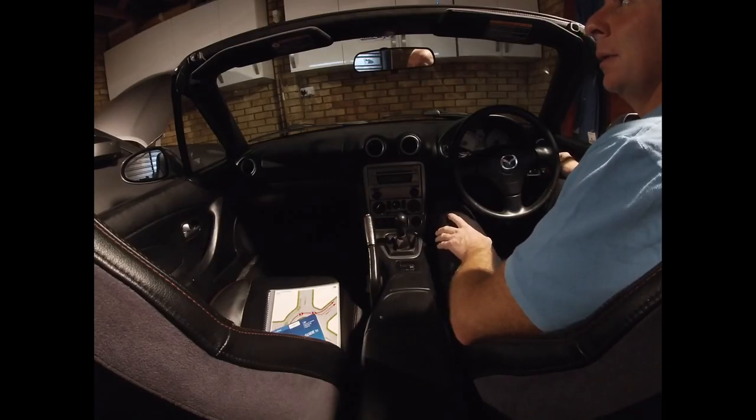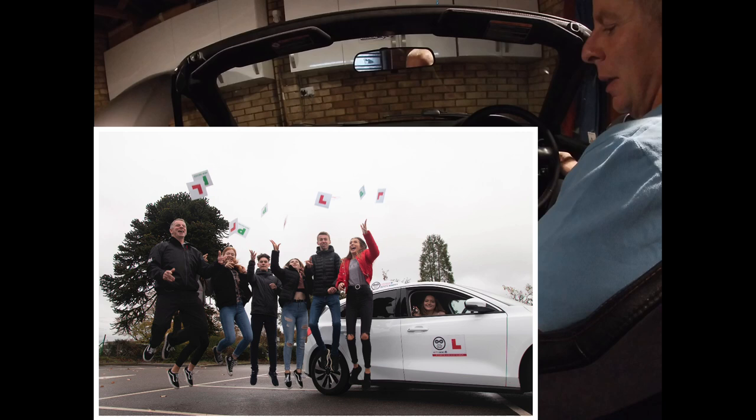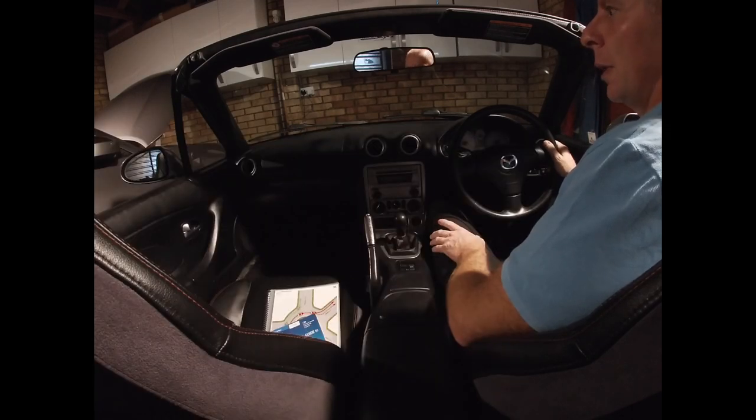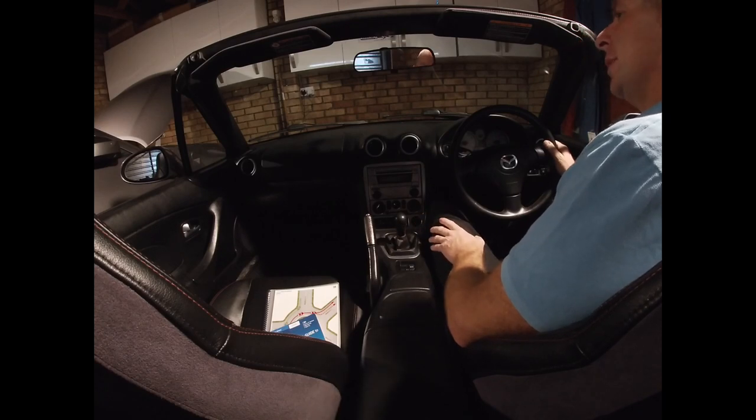A lot of the people I coach have names for their first cars. We've got a little Nissan Micra called Cassandra, a Honda Jazz called Jolene — clearly a Dolly fan — a little Polo called Ralph, think about it, and another Polo called Minty.